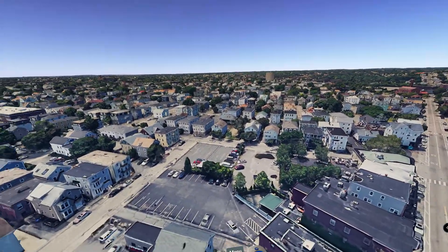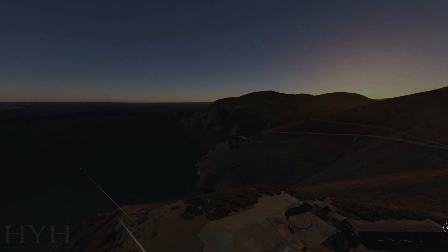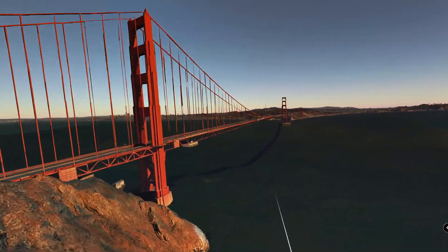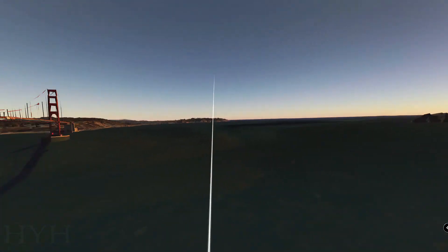Let me see, let's go somewhere else. Golden Gate Bridge. Oh, that's crazy. Wow!